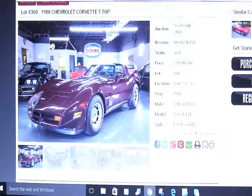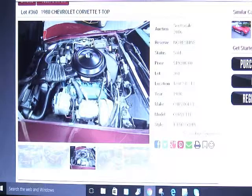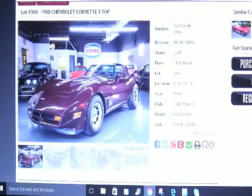Moving on to the next car: a 1980 Chevrolet Corvette with T-tops. They only made T-tops for Corvettes for a short time. This one had a three-speed automatic and is maroon in color, with a clean engine and maroon interior. The mileage is 24,115 miles. The price was $19,800 — a perfect car for an A&M University student since everything is maroon.